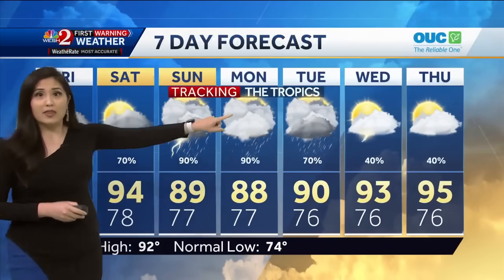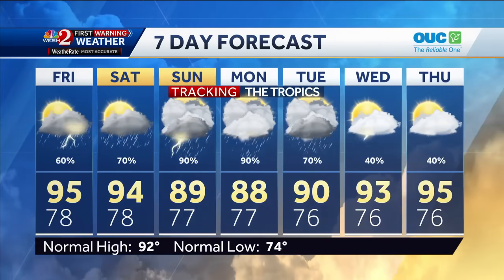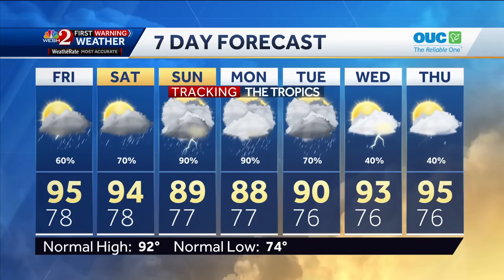Right now, the impact timeframe will be Sunday through about Tuesday, so that is why we've got to keep a close eye on this system. Again, it's still an invest — it has not been a tropical depression yet — but we're watching it closely.